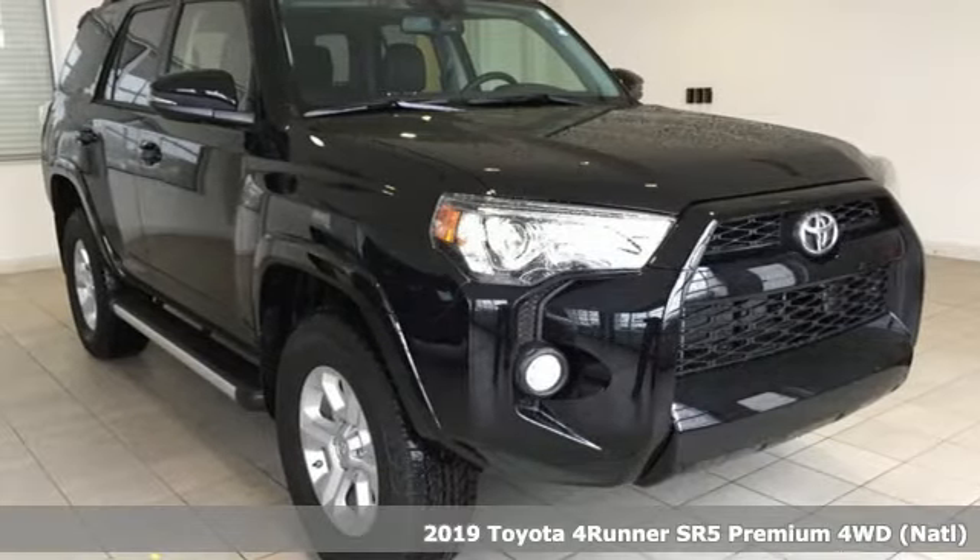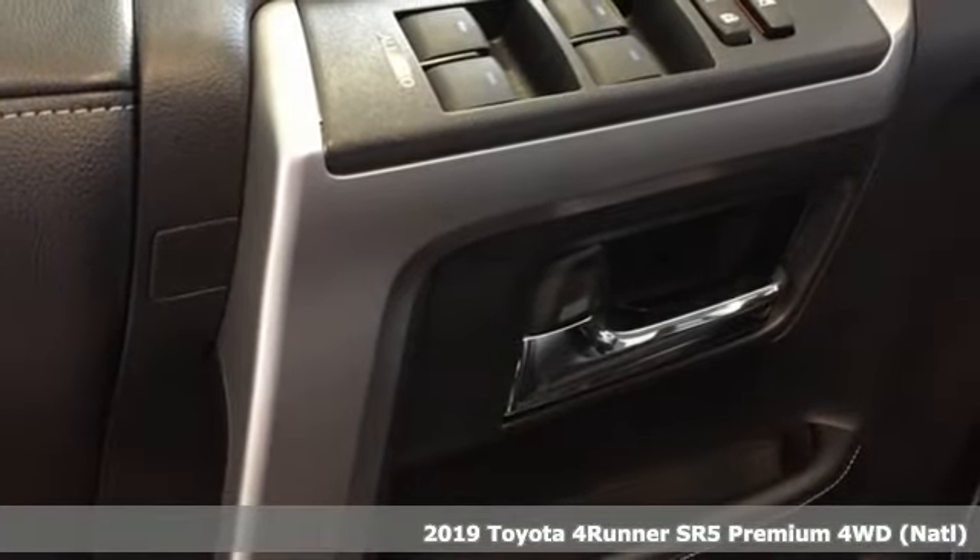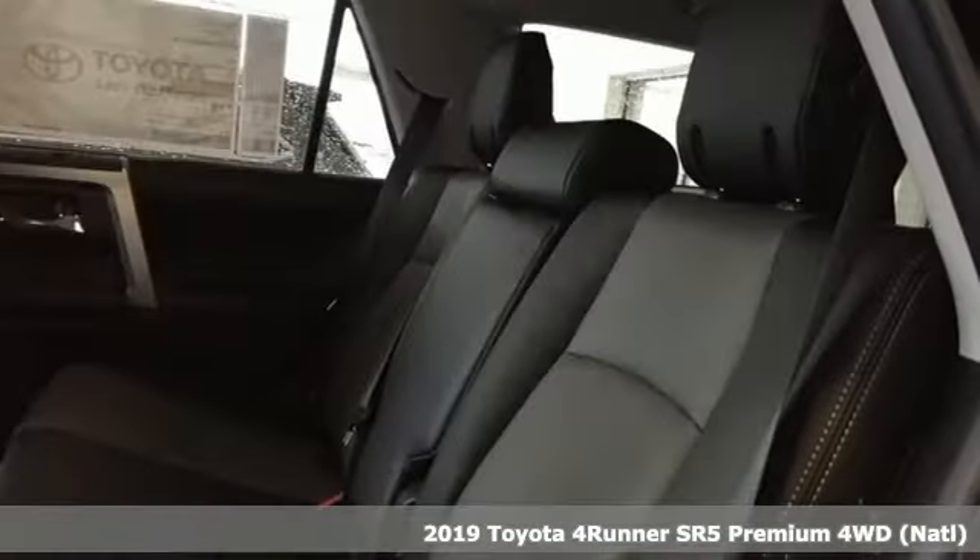It's a new 2019 Toyota 4Runner. Toyota, steered by ingenuity, driven by passion. It comes nicely equipped with features you'll love.